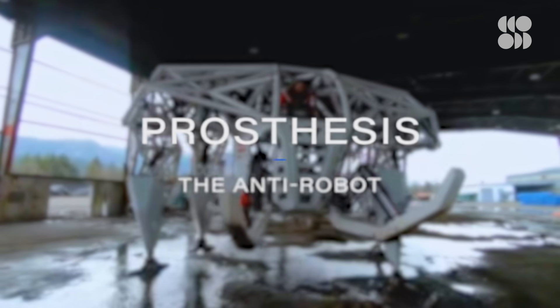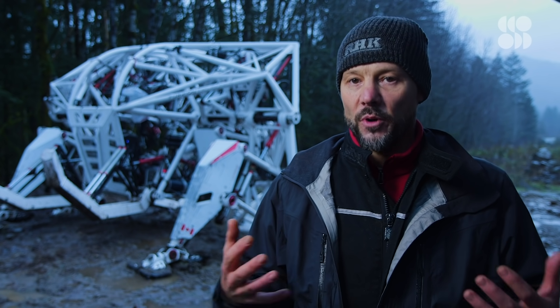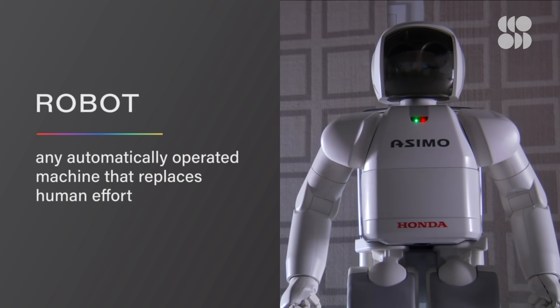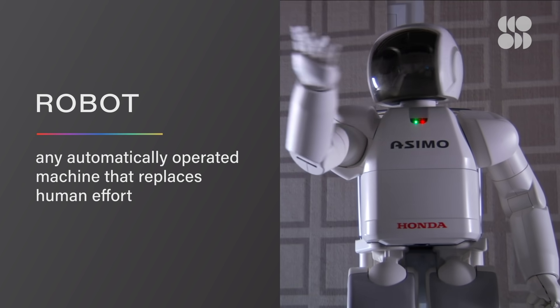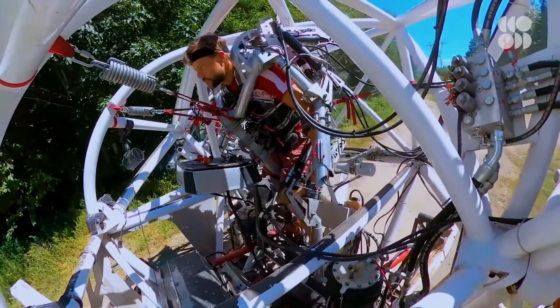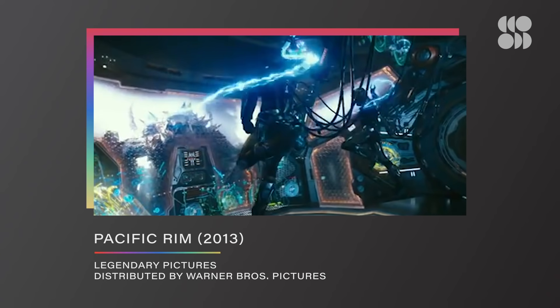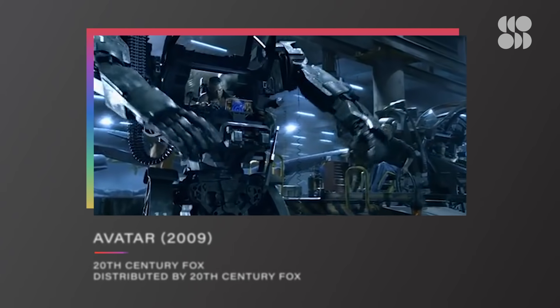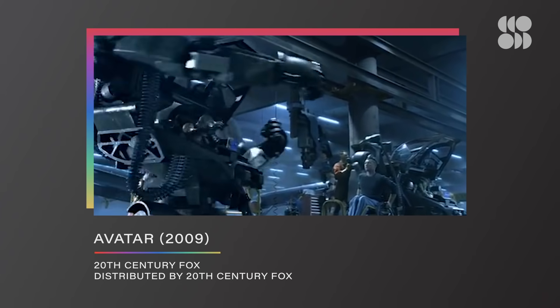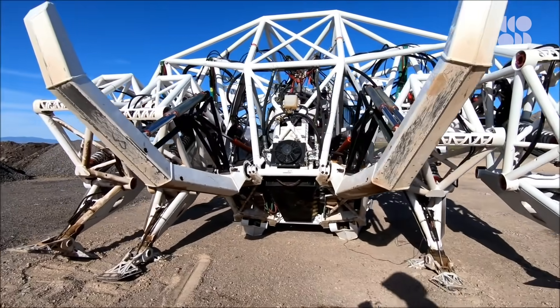Its full name is Prosthesis the Anti-Robot — specifically named that because it's not a robot. A robot, by definition, has some level of autonomy, but the goal of this machine is to not automate. This is a mech suit, an exoskeleton. Without a human, it can't go anywhere or really do anything.